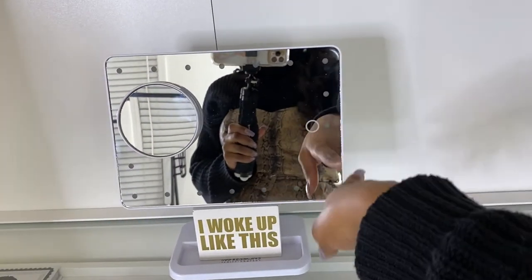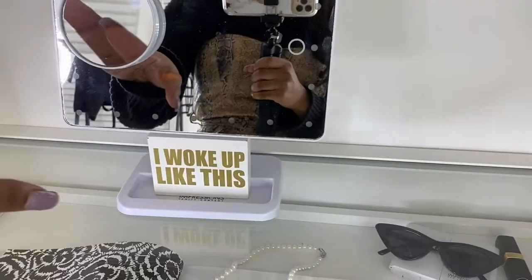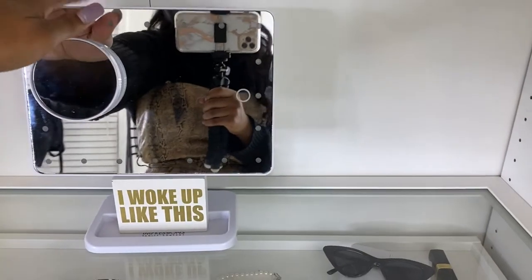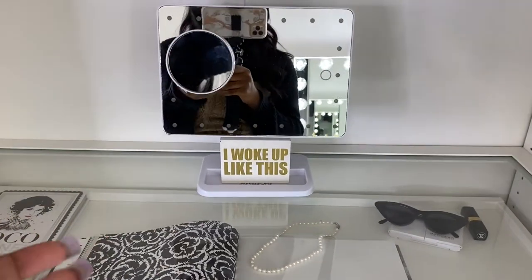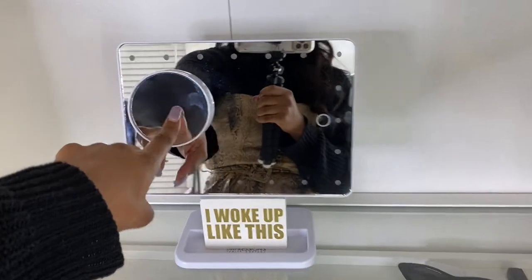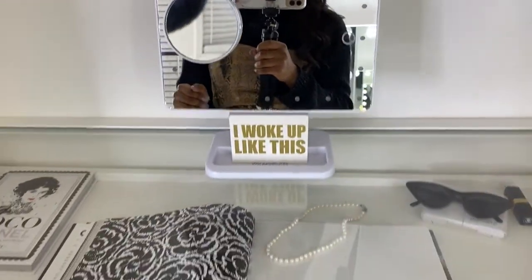Moving to my vanity — I have the Impressions Bluetooth LED mirror. This mirror is great for traveling because it's so thin and lightweight, you can pack it into a duffel bag or suitcase. It's also a speaker, so you don't need to bring a separate one, and it gets pretty loud. It also came with a five-times zoom attachment that you can remove.